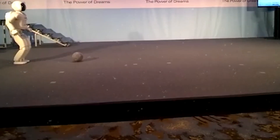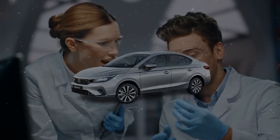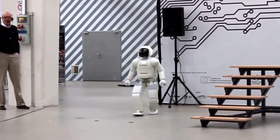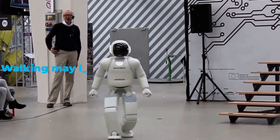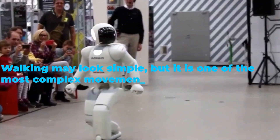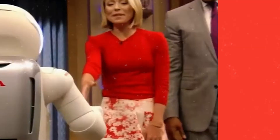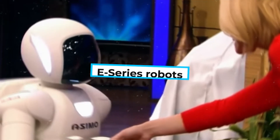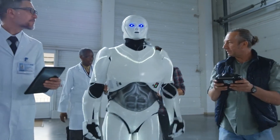The birth of Asimo — Honda's dream of mobility. In the early 1980s, Honda engineers began working on a project that had nothing to do with cars. Their mission was simple yet bold: to create a robot that could walk like a human. At that time, no machine could achieve human-like mobility. Walking may look simple, but it is one of the most complex movements to replicate. Balancing on two legs, shifting weight, and adjusting to uneven surfaces requires extraordinary engineering. Honda's journey started with the E-Series robots — experimental robots — which slowly learned how to stand, balance, and walk.